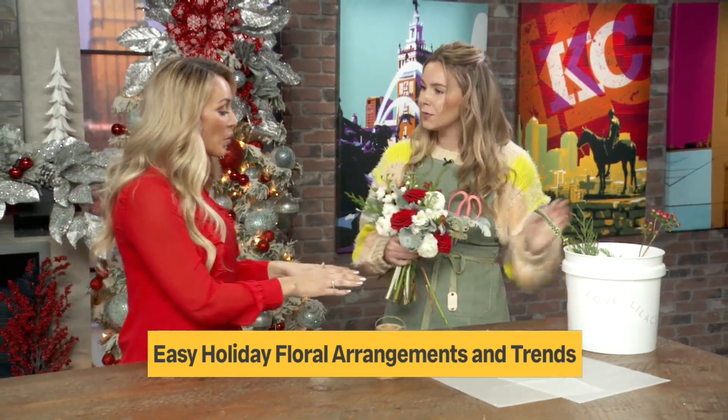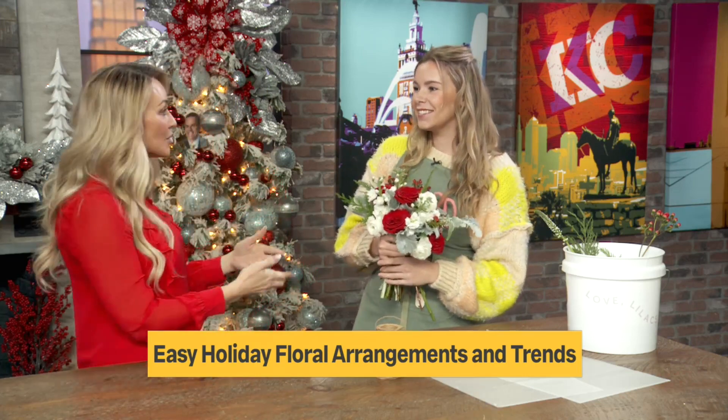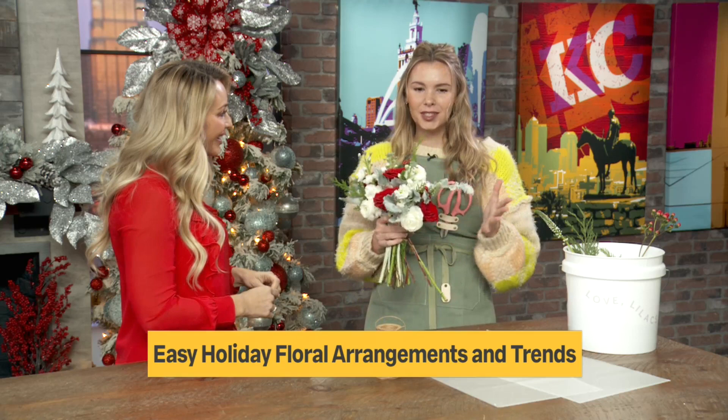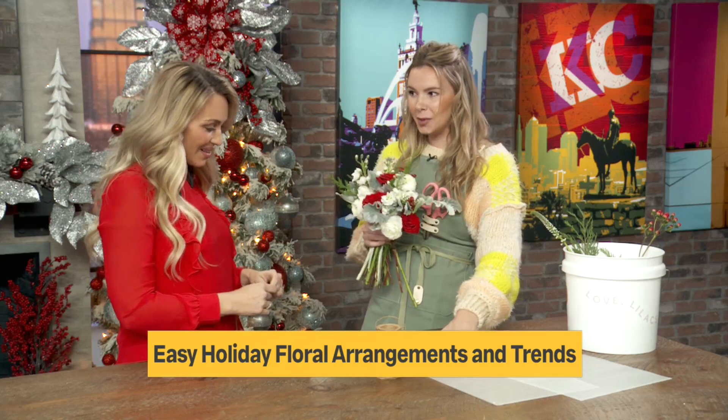I'm hoping that what you're going to show us today is easy for the average person — and by average person, I mean me, who has no experience with flowers whatsoever. You know, I feel like you can't go wrong. Flowers are beautiful on their own. If you put something together and try your best, it'll look pretty. So I'm going to show you how to wrap it, which is where people get a little confused.